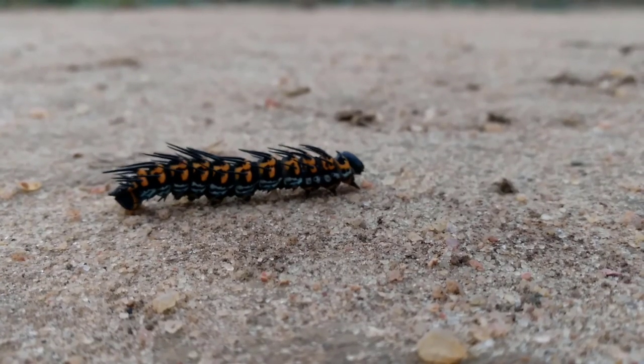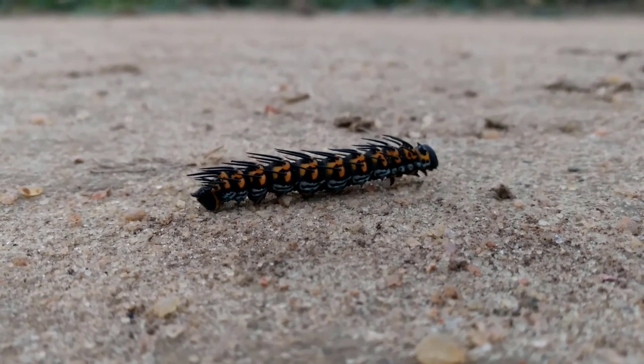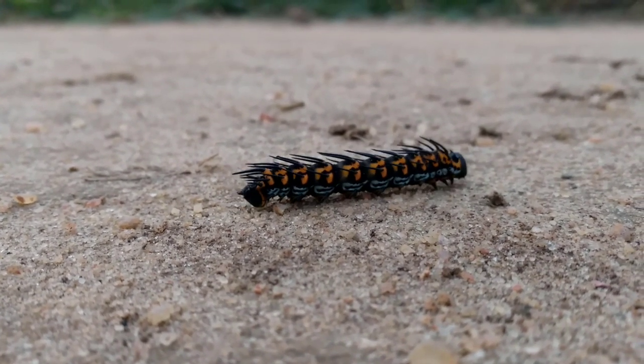That is absolutely fascinating. I had no idea about those ghost moths — it's definitely now on my tick list. So thank you so much for joining us today, Ian. I'm joined now by Susie Gill, who's an entomologist over at the John Innes Centre, just across the road from UEA, and she's going to tell us a little bit more about insects generally.